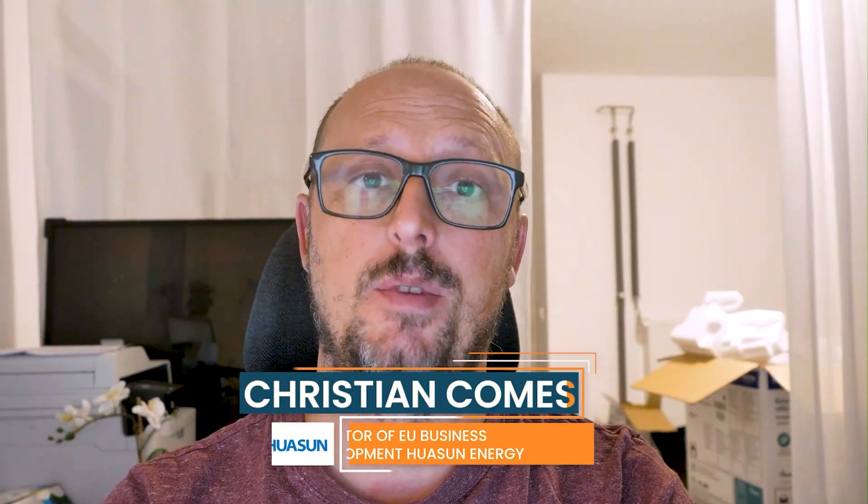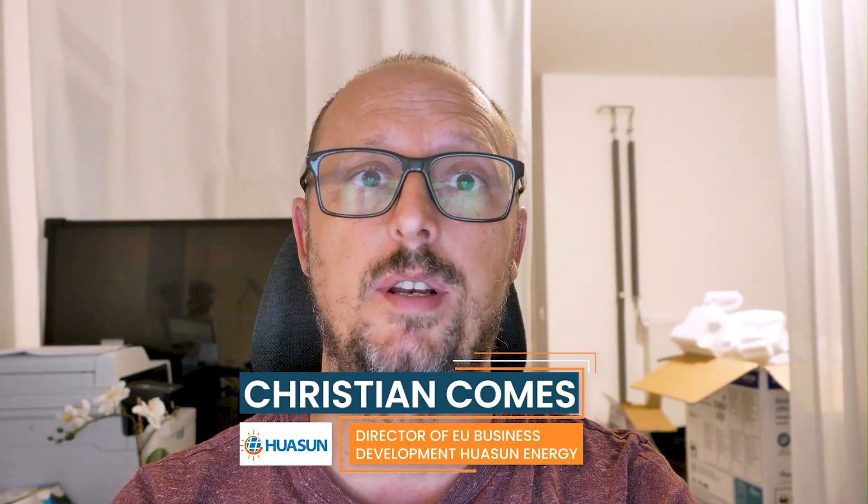Hi, my name is Christian Comers. I work as the Head of Business Development for Europe at HuaSan, and today I will be your Master of Manufacturing in ENF Trade TV.